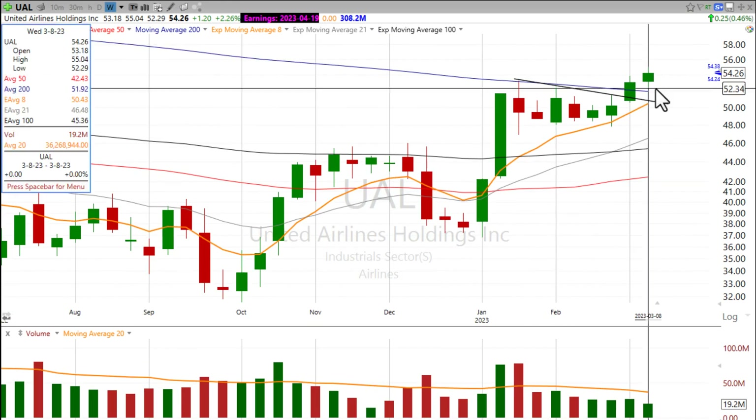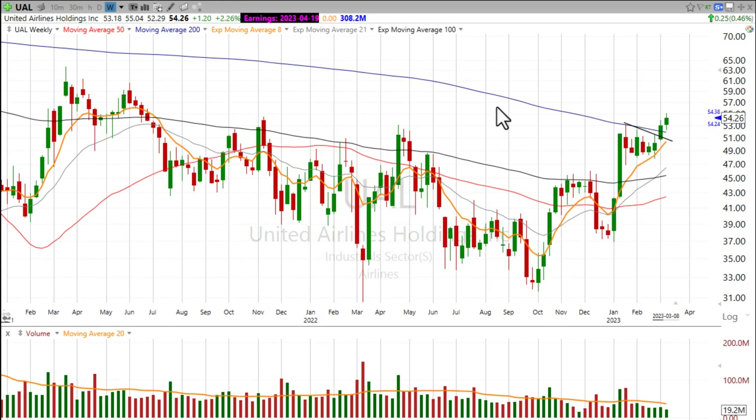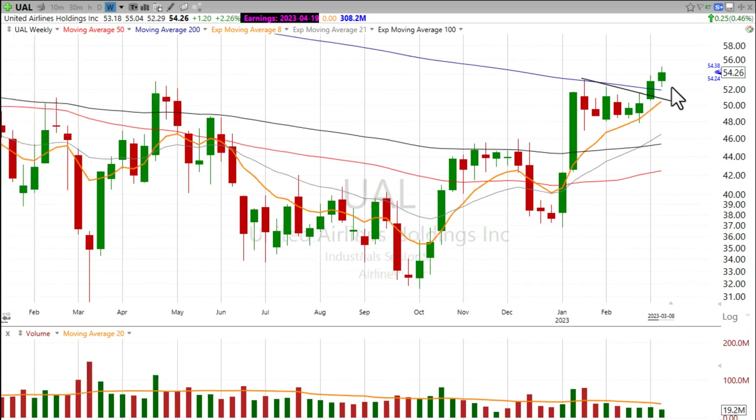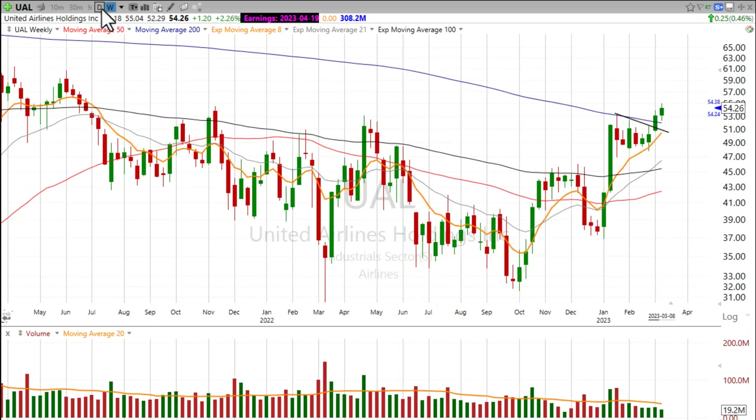You can see it's above that 200-week moving average, which has been resistance. This moving average has been resistance since the pandemic. It's back above. It closed above. And now we just want it to hold above.